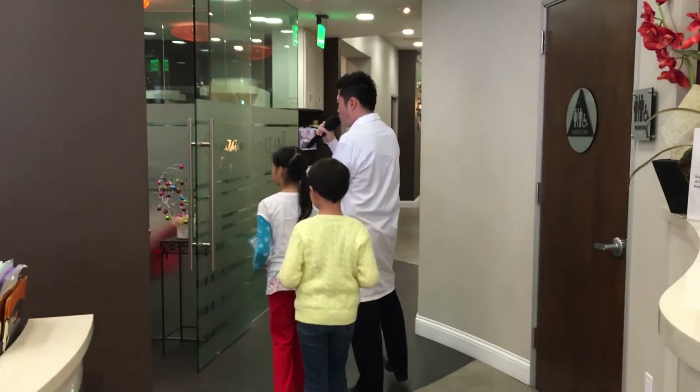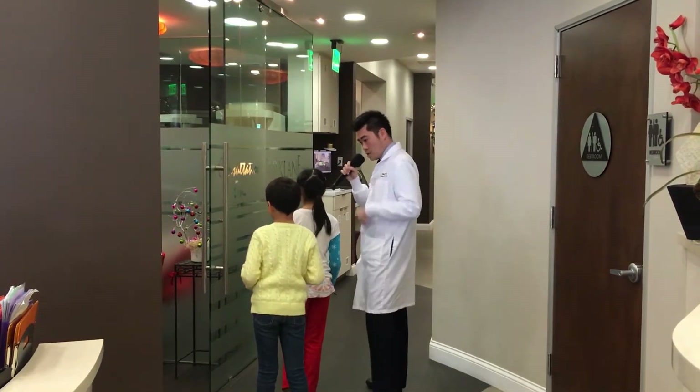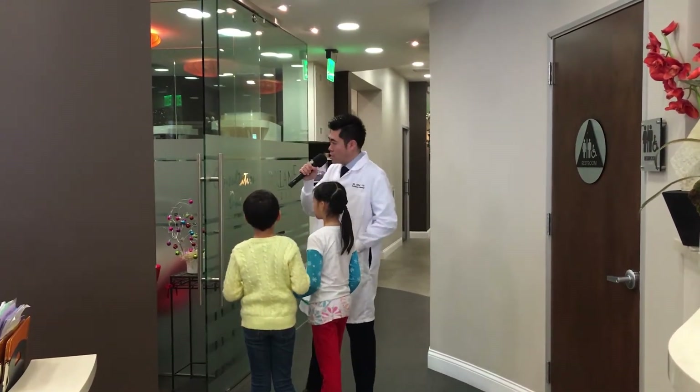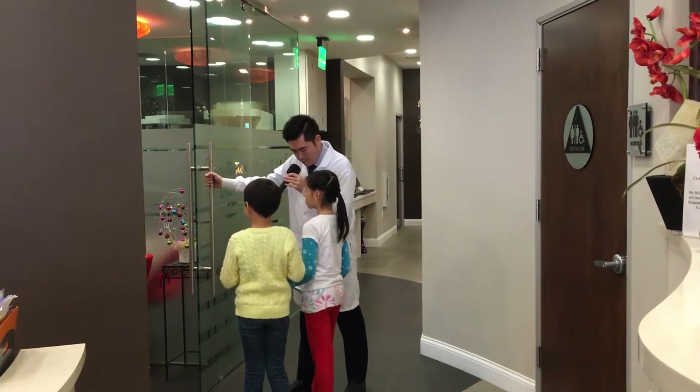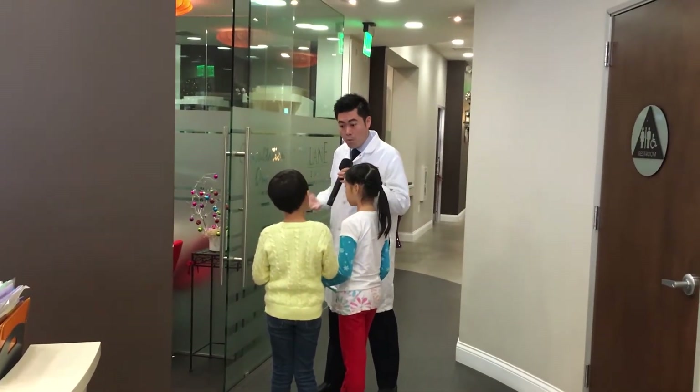Here we have two consultation rooms. As you can see in this office, we use a lot of glass. You see a lot of glass doors? You know why? Because we want to make sure that patients feel comfortable in the glass room. It's more transparent, meaning that when they're in the room, they feel more comfortable, more open.